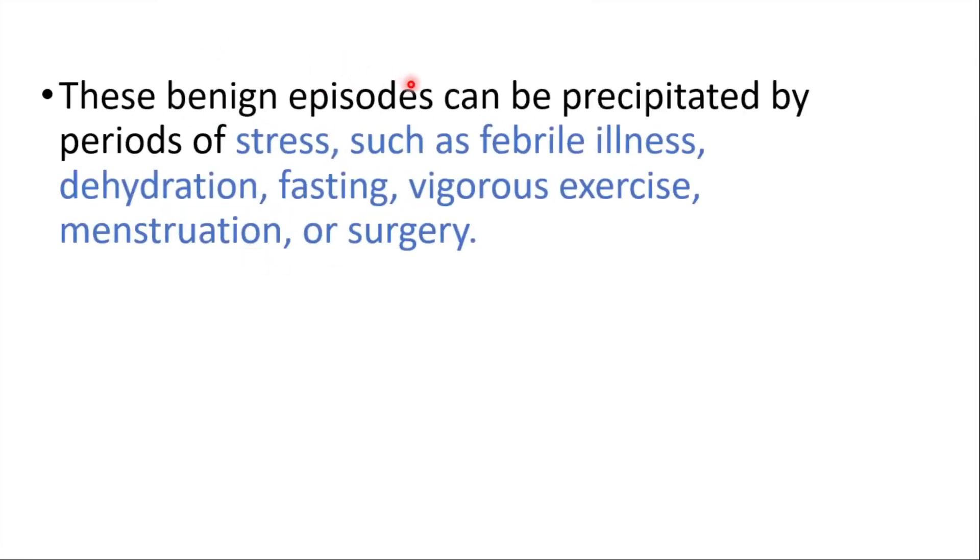These benign episodes can be precipitated by periods of stress, such as febrile illness, dehydration, fasting, vigorous exercise, menstruation, or surgery.